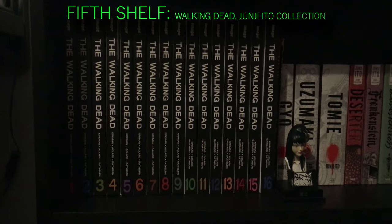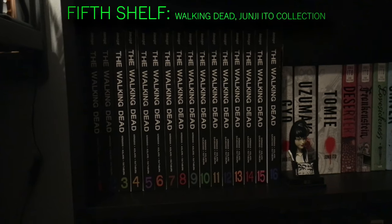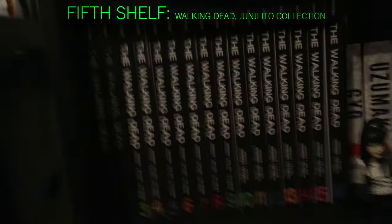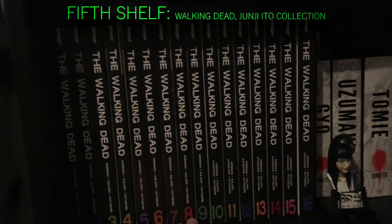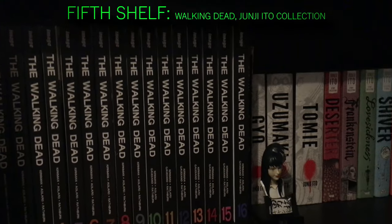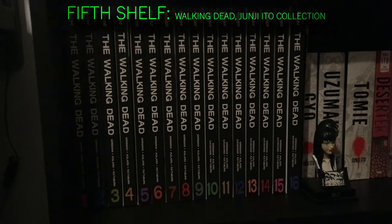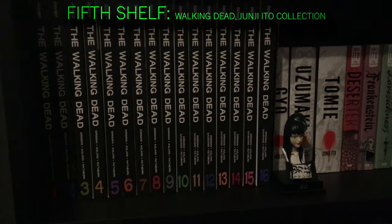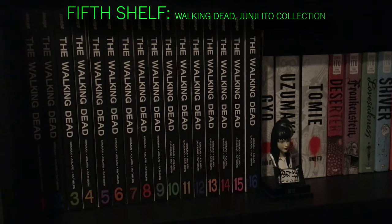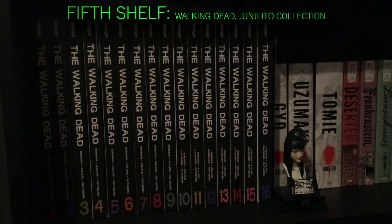Then I have all of The Walking Dead, volumes 1 through 16 — very different from the TV show. I like the TV show more in the first few seasons, but by volume 8 — the Negan arc — volumes 8 through 16 are way better in the comics versus the TV show. The show loses focus, becomes kind of stupid, and they really stretch it out to make money. There are like 10 different Walking Dead shows now, which is really stupid. But the first few seasons of the show and the comic books are both really good.